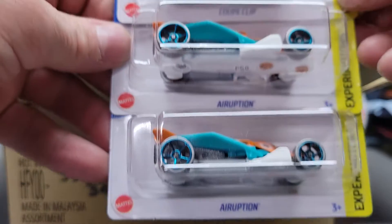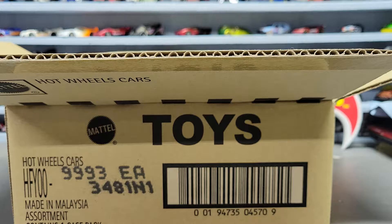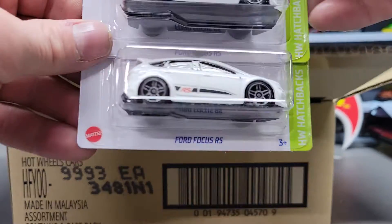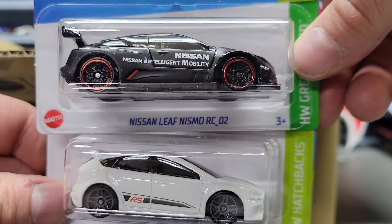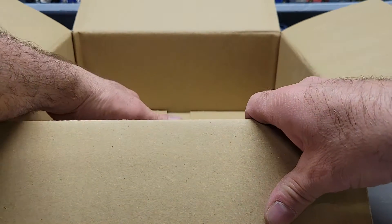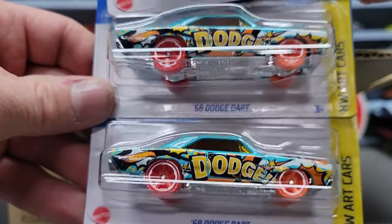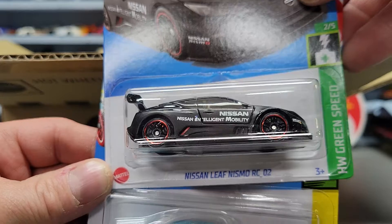We got two of the Air Eruptions and another Coupe Clip. Next we have two Ford Focus RS's - those are Kroger exclusives - and another Kroger exclusive, the Nissan Leaf Nismo RC02. Last we got two '68 Dodge Darts - Kroger exclusives - and another Nissan Leaf Nismo RC02.